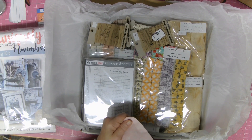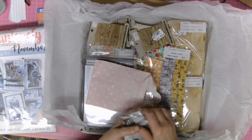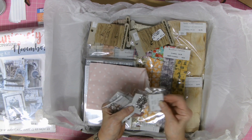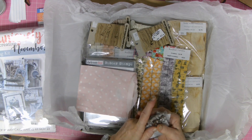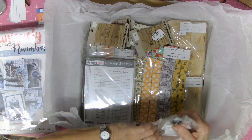It was pretty hard for a while getting hold of eyelets — three-sixteenths — so I've got a few packets of those. It's really good to know that Sue's got those as a staple.